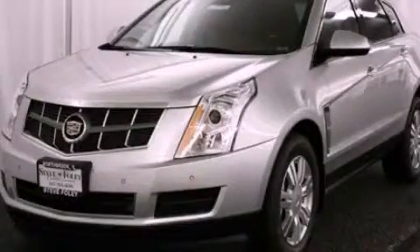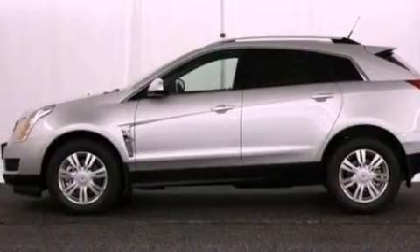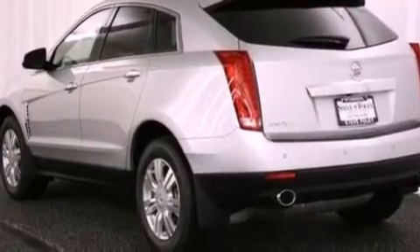This is a brand new 2012 Cadillac SRX, a drive in shape that provides endless luxury. It features a 3.6 liter 6-cylinder engine and an automatic transmission.